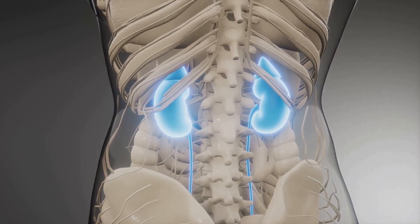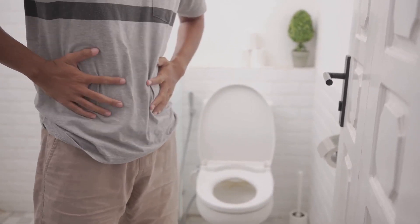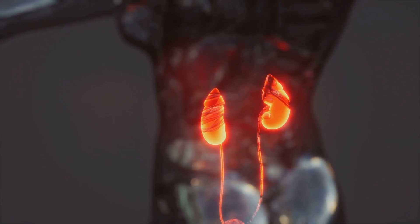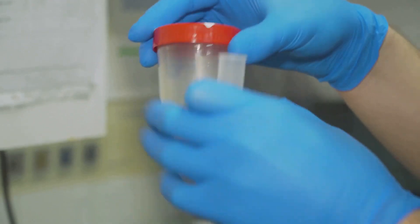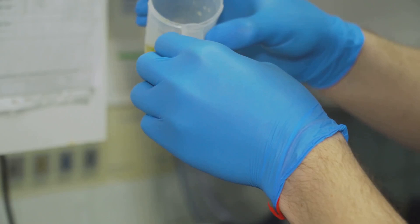Next, there's frequent urination. You might find yourself heading to the bathroom more often, even waking up multiple times during the night. This could be your body's way of trying to empty the bladder, but the enlarged prostate is making it difficult. Then there's leakage after urination — it might seem like you're done but then there's a bit more. This is because an enlarged prostate can prevent the bladder from fully emptying, so some urine remains and leaks out later.